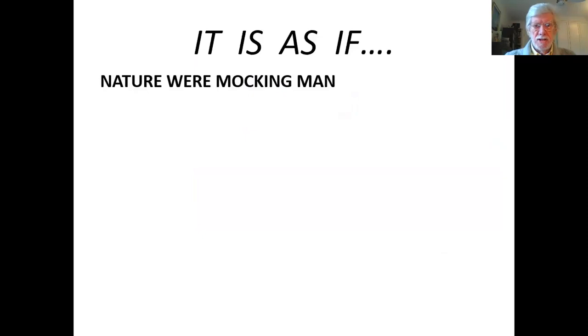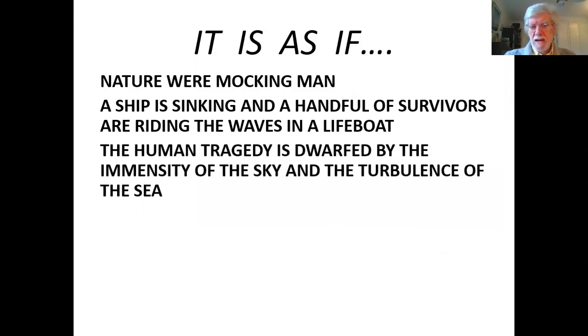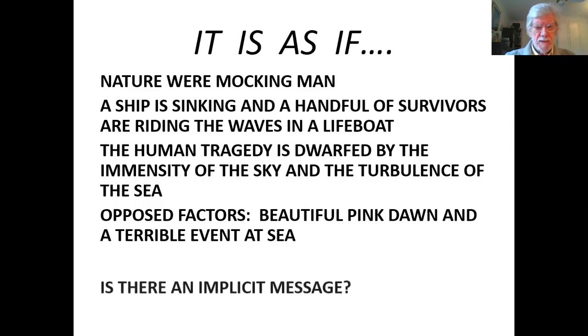When I looked at this painting originally for the first time, it struck me almost as if nature were mocking man. You've got a ship sinking, you've got a handful of survivors pulling away in a lifeboat riding the waves. The human tragedy is actually dwarfed by the immensity of the sky and the turbulence of the sea. These are opposing factors we see in the painting: a lovely, beautiful pink dawn and below it, a terrible and tragic event at sea.